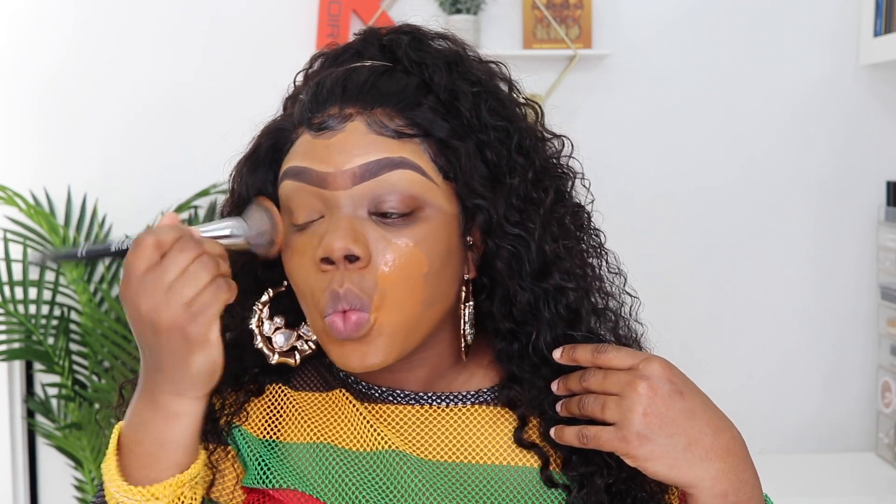What I normally do is go in with a second coat of the Fenty foundation. If you wear the Fenty foundation and find it doesn't give you the best coverage, apply a second coat. When I first got it I was like, why is everyone saying this is full coverage? It's not that it's not full coverage — you just have to build it up to get that full coverage effect.